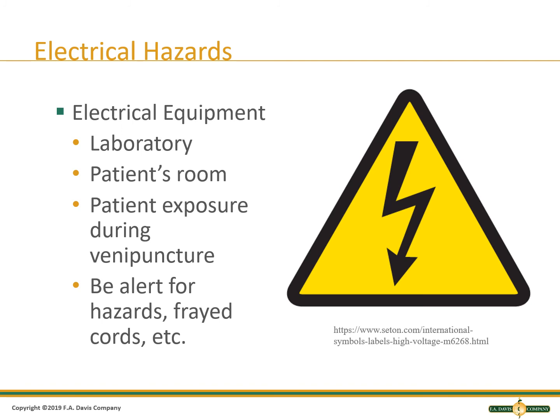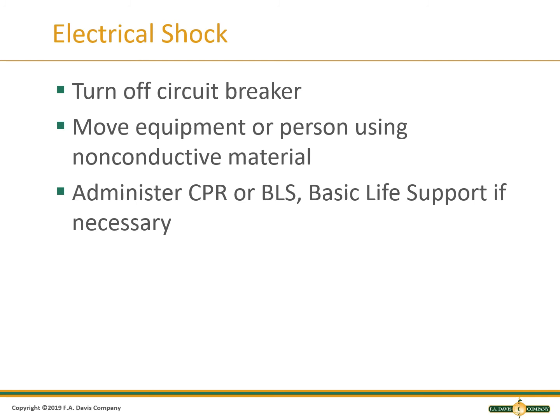Everyone is exposed to potential electrical hazards. High voltage areas should be avoided. If a piece of equipment is electric, avoid pulling on the cord and unplug by grabbing the plug. Do not have electrical equipment near sinks or in flooded areas. Do not use equipment with frayed or damaged cords, and be careful not to trip over electrical cords or place them where others might. If someone receives an electrical shock, do not touch them if they are still in contact with the electrical source. Never step in water that has a downed electrical line. Turn off circuit breakers and move equipment or person using a non-conductive material. Administer basic life support if the person is not breathing and you cannot detect a heart rate after a shock.